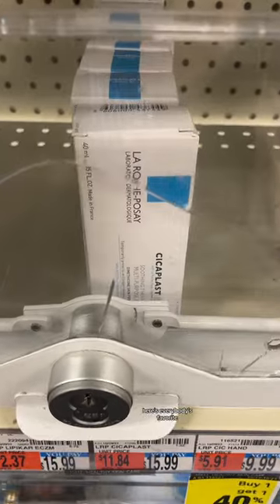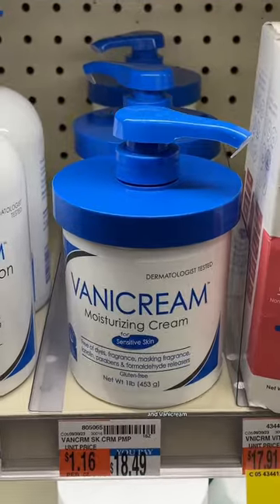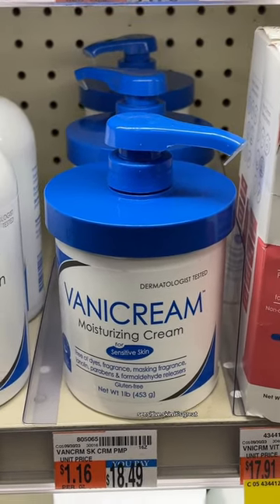Here's everybody's favorite — CeraVe SA smoothing gel in skincare gel. We love this stuff for a reason. Vanicream — I love this. Face, body, whatever. Sensitive skin. It's great.